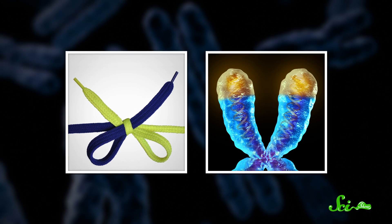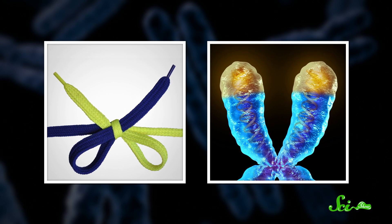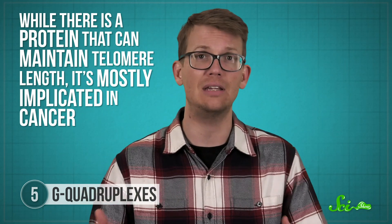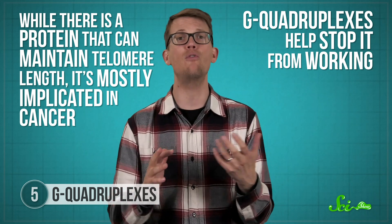But we can still add more strands — I'm talking about four-stranded DNA. You know how your shoelace has a little piece of plastic at the end to keep it from unraveling? That's called an aglet, and chromosomes have those too — they're called telomeres, and they protect the ends of our chromosomes from damage. Rather than just trailing off when the gene runs out, they have long stretches containing large amounts of the base guanine. And when four guanines line up just right, they can form a four-stranded structure called a G-quadruplex. Whenever a cell divides, these telomeres get a little shorter, and when they get too short, the cell decides its time is up and enters programmed cell death — that's a normal, healthy process. So while there is a protein that can maintain telomere length, it's mostly implicated in cancer, and actually G-quadruplexes help stop it from working, maintaining the overall health of your cells.